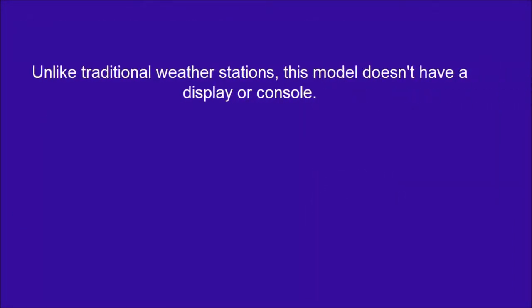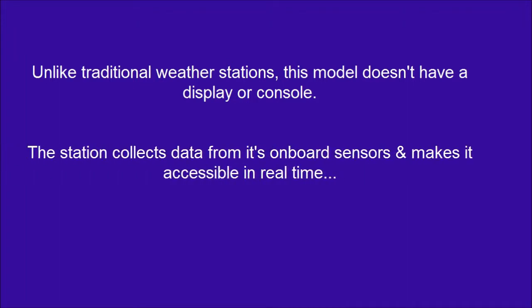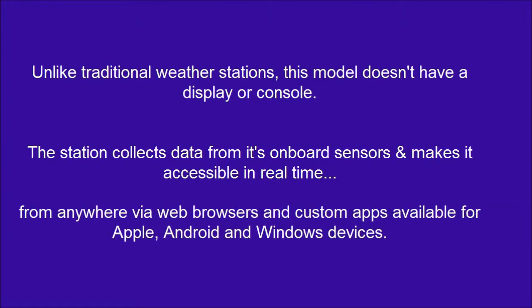Unlike traditional weather stations, this model doesn't have a display or console. Access your data from anywhere via web browsers and custom apps available for Apple, Android, and Windows devices.